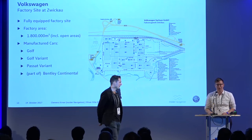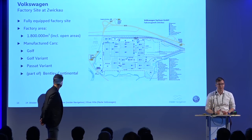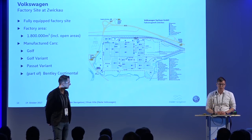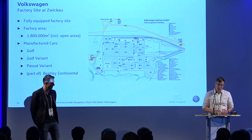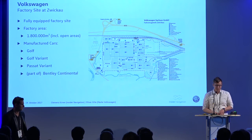About one year ago we met Insider Navigation and did a pilot proof of concept in Bratislava at our factory site, and we saw it was working. We then asked colleagues at other factory sites where they wanted to take a further step. Our colleagues in Zwickau, Saxony, Germany were keen — they have a fully equipped factory site with a press shop, assembly line, body shop, and painting shop area: 1.8 million square meters including open areas, manufacturing Golf and other models.